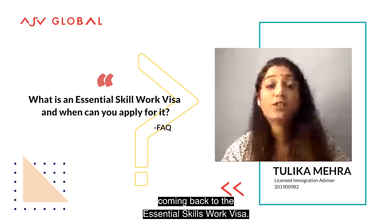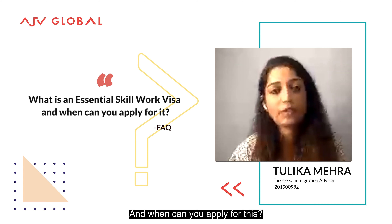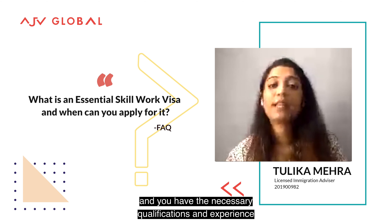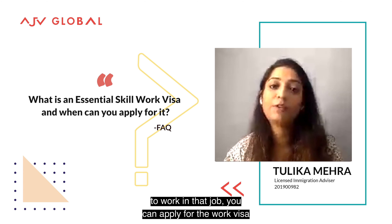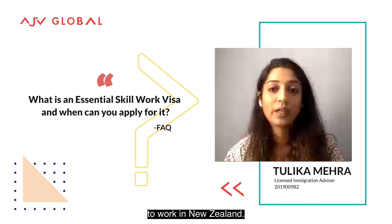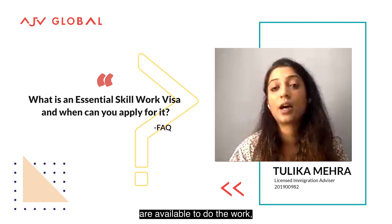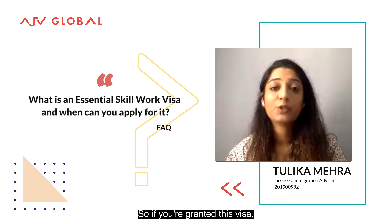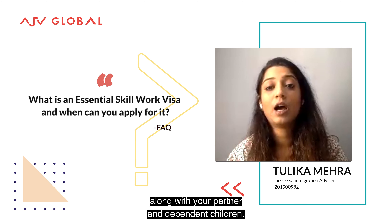Coming back to the Essential Skills Work Visa — what is it and when can you apply for it? If you have been offered a full-time job and you have the necessary qualifications and experience to work in that job, you can apply for a work visa to work in New Zealand. Your employer must have checked if any New Zealanders are available to do the work before they offered you the job.